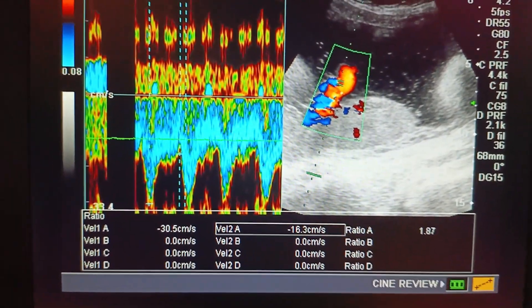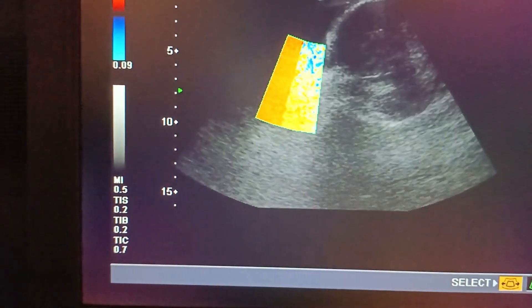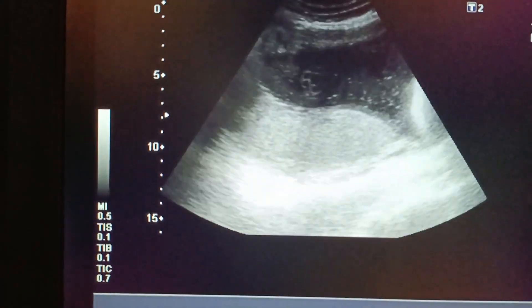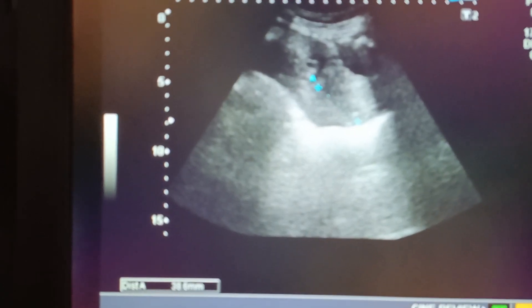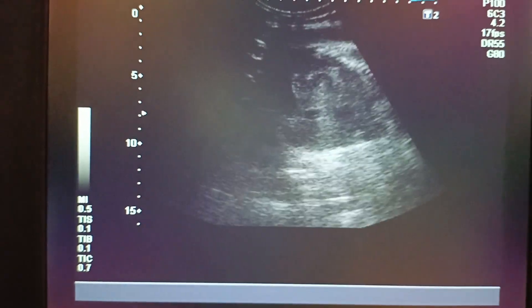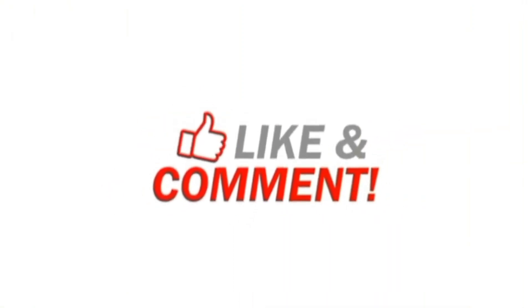The first baby was female and this one is male. The thin scar is creating pressure effects in the lower abdomen. Liquor is adequate. Cervical canal is about three centimeters. There are no gross fetal anomalies.